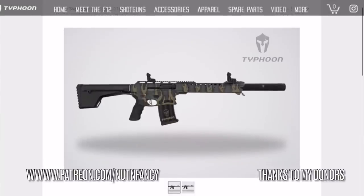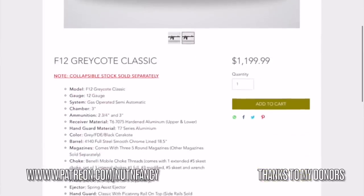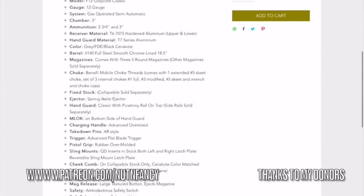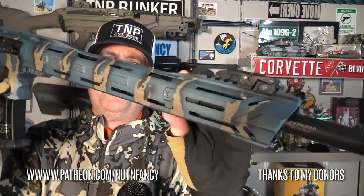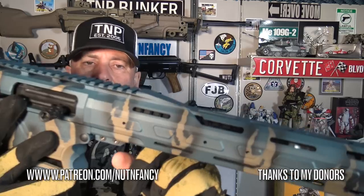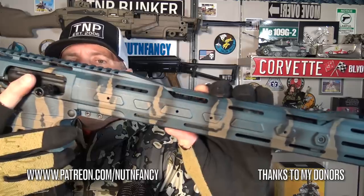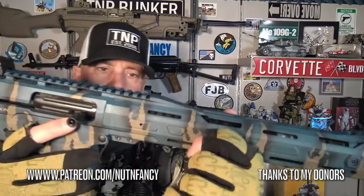This barrel is 4150 steel, chrome-plated, which is awesome. The Turks do a great job chrome-lining their bores. It's chambered for 2¾ and 3-inch shells, with an 18.5-inch barrel — a fairly long platform. They also mention an extended forcing cone, that portion following the chamber which constricts the shot and cup down the barrel. It's very gradual, and they claim it gives a 6% reduction in perceived recoil — I didn't notice that, but that's what they're saying.